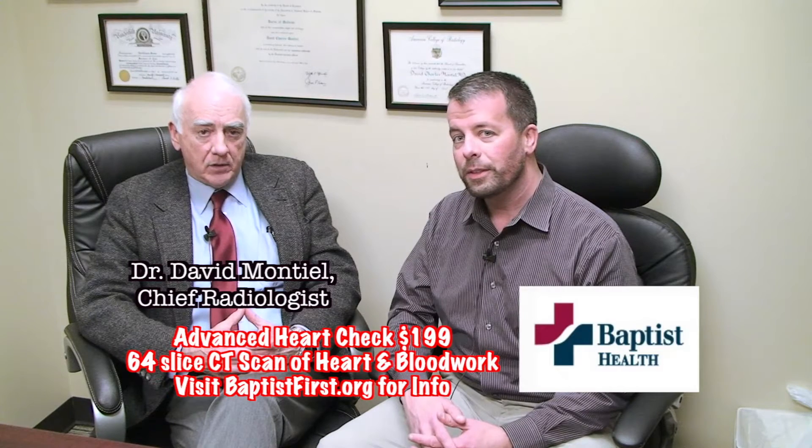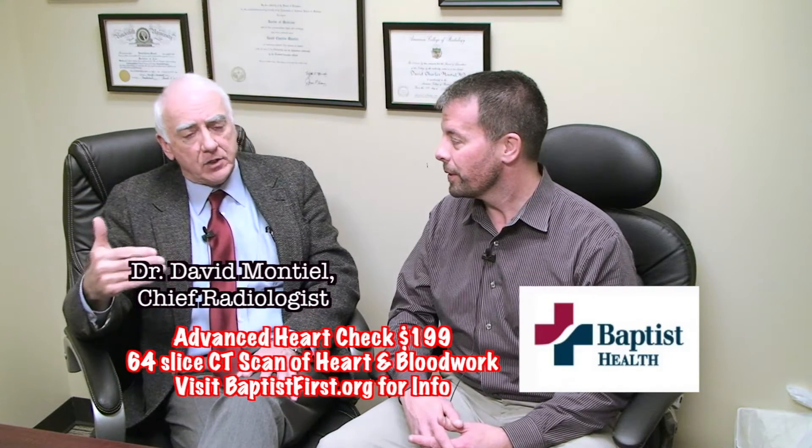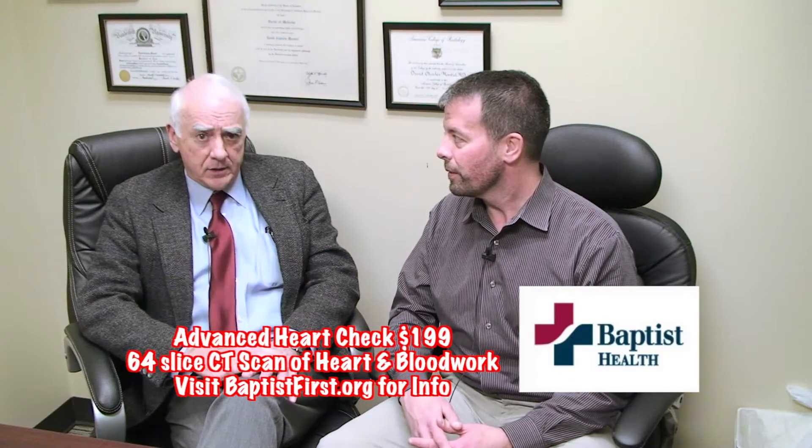In addition to the CT, which is a form of x-ray, you will have some laboratory values done as part of this screening evaluation. You will have an EKG and blood will be drawn, and you will get a lipid profile, which is a measure of the amount of cholesterol and other lipids in the bloodstream — some of which, if elevated, lead to earlier atheroma disease or coronary artery disease.